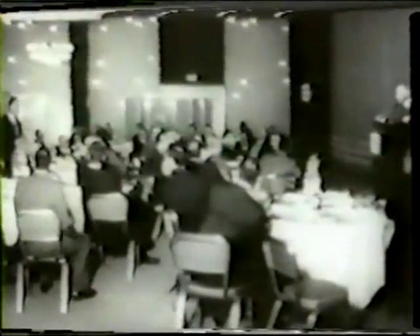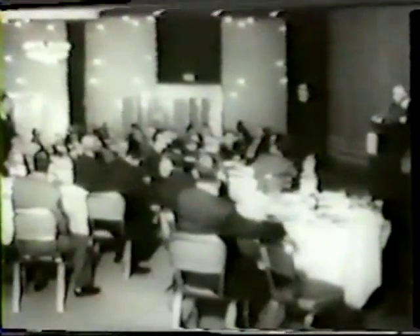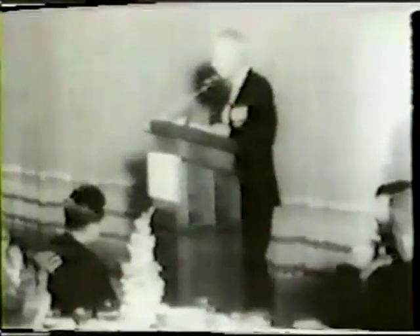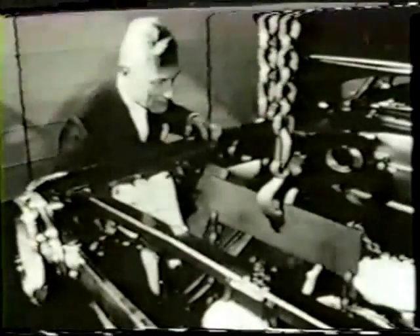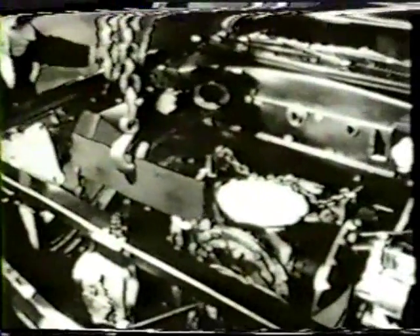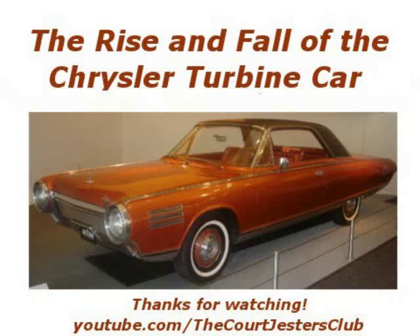The culmination of this sustained and dedicated effort was Chrysler Corporation's announcement in 1962 that the company planned to build 50 turbine-powered passenger cars to be released to selected users. This was to be done to obtain concrete evidence concerning public acceptance of this revolutionary type of automotive power plant. Over a decade of research and testing had evolved the most advanced, most practical gas turbine engine ever specifically designed for automobiles.